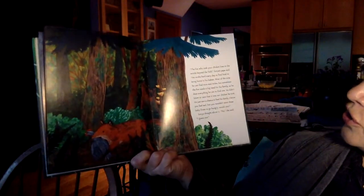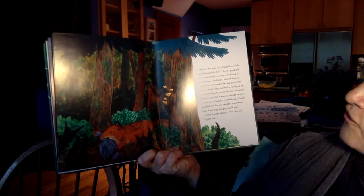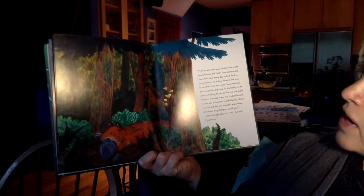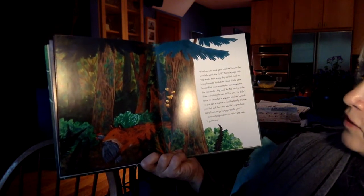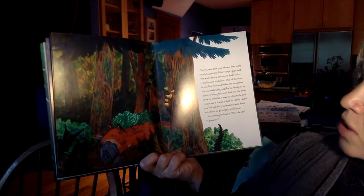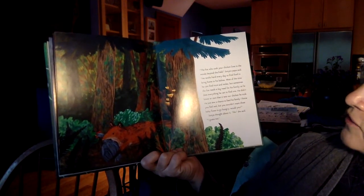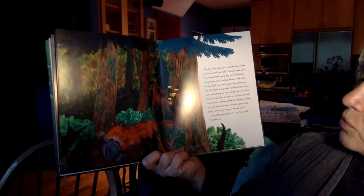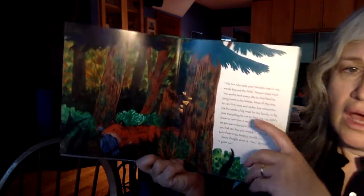'The fox who took your chicken lives in the woods beyond the field,' Sonia's papa said. 'He works hard every day to find food to bring home to his babies. Most of the time he can find mice and moles, but sometimes the fox needs a big meal for his family, so he does everything he can to find one. He didn't know or care that it was our chicken he took. He just saw a chance to feed his family. I know you feel sad, but you wouldn't want those baby foxes to go hungry, would you?' Sonia thought about it. 'No,' she said. 'I guess not.'